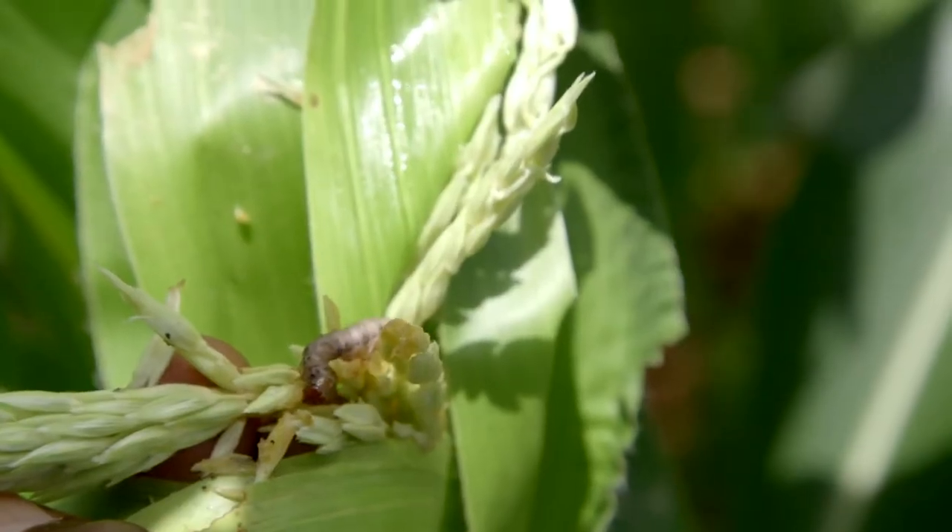Fall armyworm is active at night. To find them, you will notice the activity happening early in the morning or late in the evening — and that is the time you should spray.